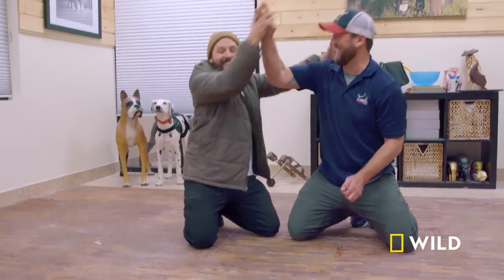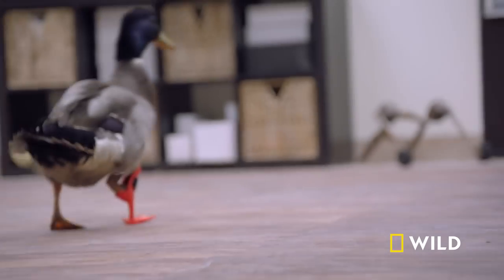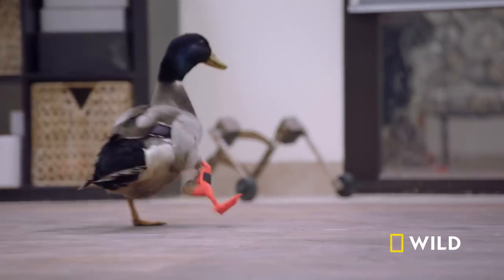Yeah! Oh buddy, look at him! Look at him! That's so cool. That's like the coolest one ever. Dude, he's like... walking on it. Like... whoa.